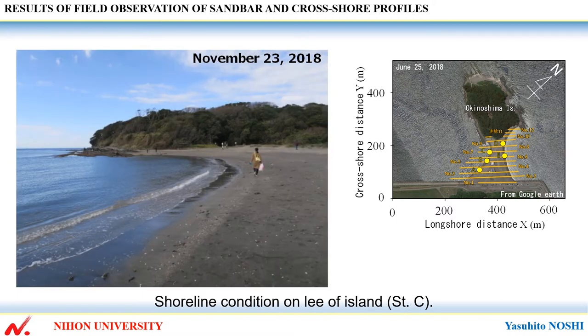Where a beach with a gentle slope extends without berm formation, the berm formation on the south side of the cuspate foreland is in strong contrast to the uniform slope on the rear of the island.